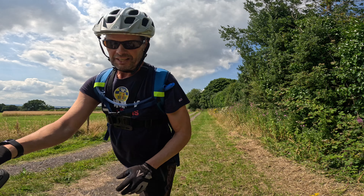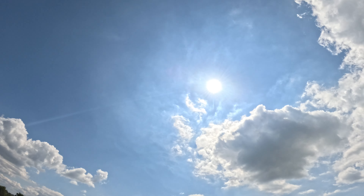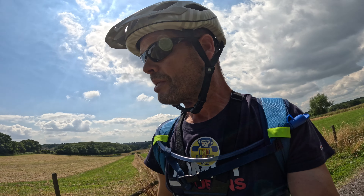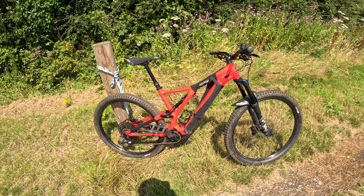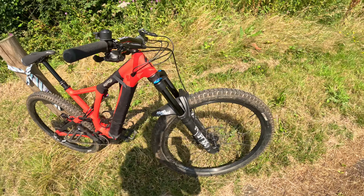Hi guys, can you hear that lovely clicky back wheel? Sounds so nice! Welcome along to a lovely summer's day in the UK. Today is my birthday and it's my birthday bike ride out. The last time you probably remember I had my Marin Alpine e-trail, and I did a trade with a good friend and I now have a Levo SL Comp.